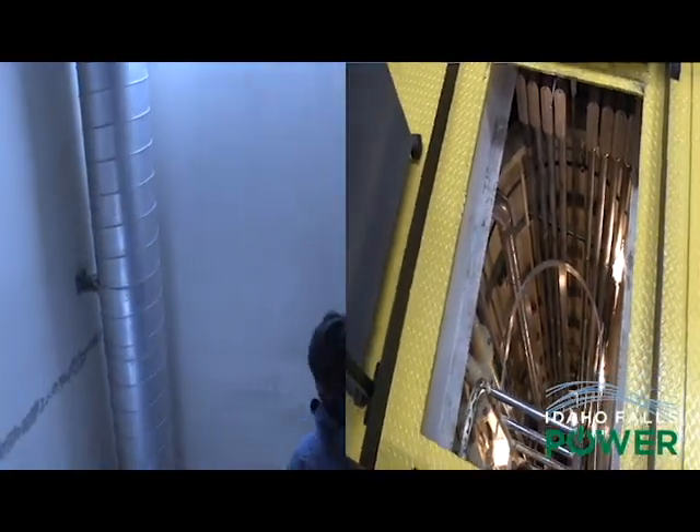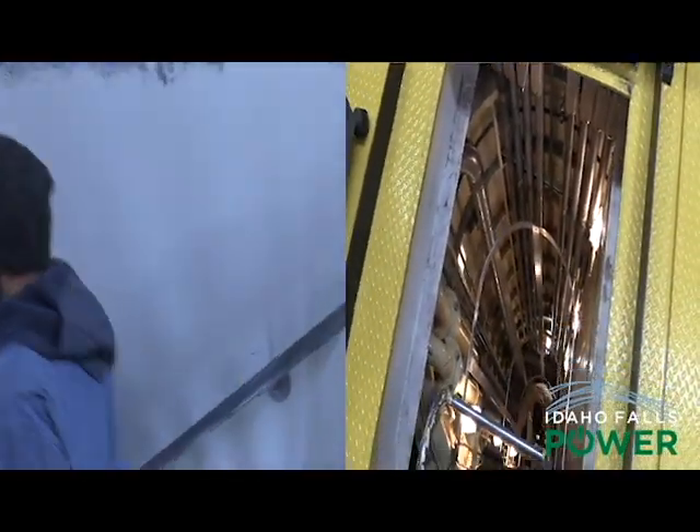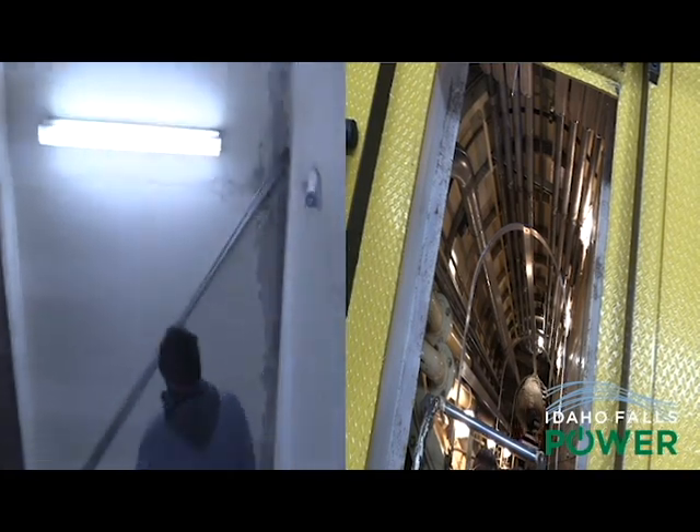No matter what plant you're at, mechanics definitely get their steps in as they climb, crawl, and walk throughout the plant to complete their inspection.